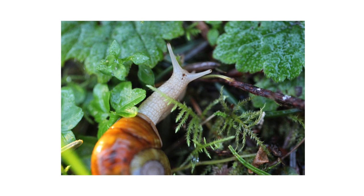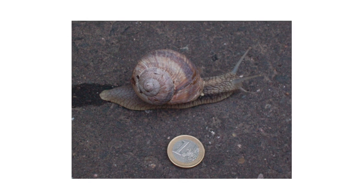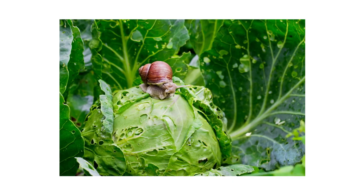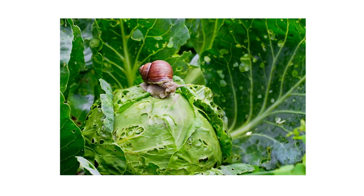Snails are mollusks that are frequent and annoying pests in many gardens. These shelled pests leave slime trails where they travel, and they also target many garden-variety plants. They'll eat leaves, flowers, fruits, and ornamentals, creating unsightly holes and killing many plants.